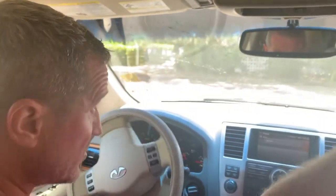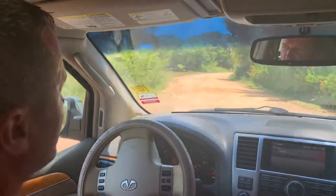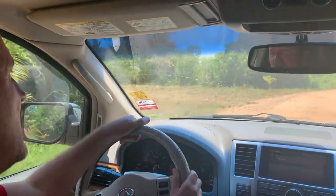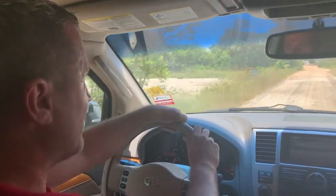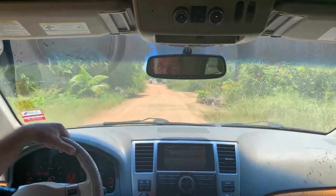You will see it's all brand new, high-end homes in this area. The road is unpaved here, but you still have underground electricity, so it has everything that you need to build your big Caribbean dream home.